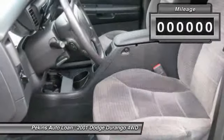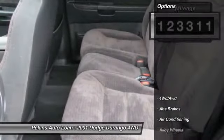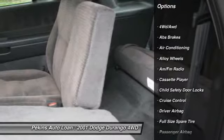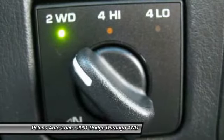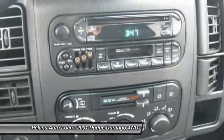This vehicle has less than 125,000 miles. Here are some of this vehicle's great options: all-wheel drive, front air conditioning, alloy wheels, driver airbag, cruise control, passenger airbag, power door locks, power windows, tachometer, and tilt steering wheel.